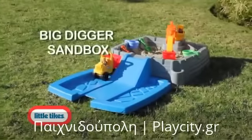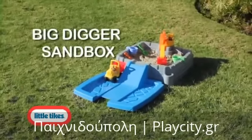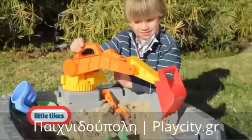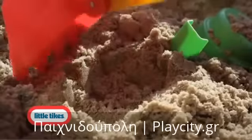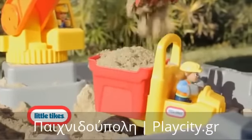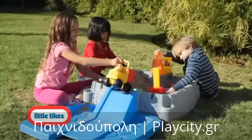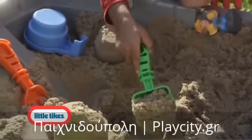Backyard play is serious work and little ones will get right down to business with the Big Digger Sandbox from Little Tykes. Its real working excavator rotates 360 degrees to pick up and dump anything in its path. It's a busy construction site with workers digging huge holes and moving sand all day.